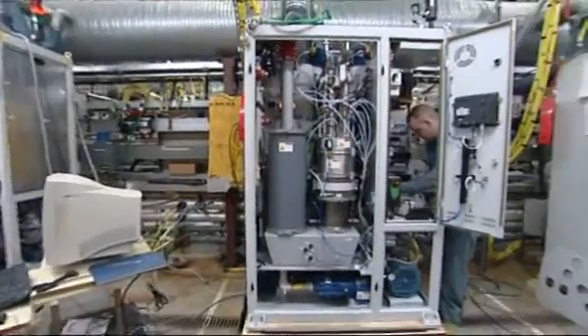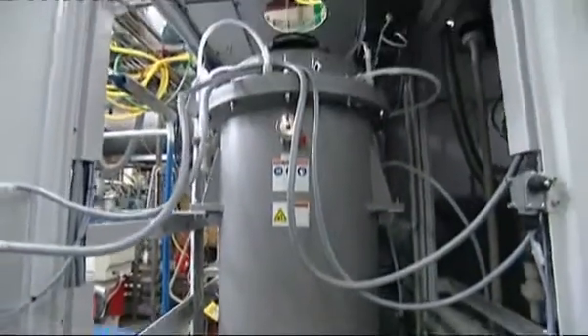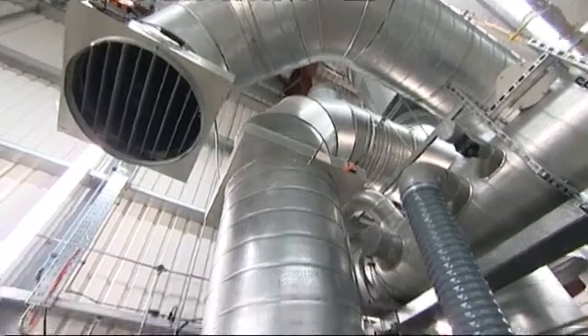As the sheets of glass have got bigger, the gas flows have also got larger and abatement becomes even more challenging. So we've developed even bigger products to match these flows.